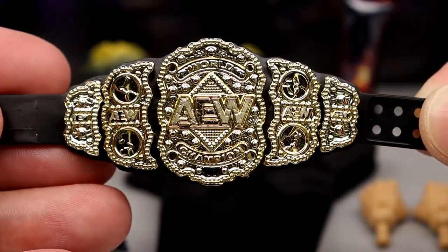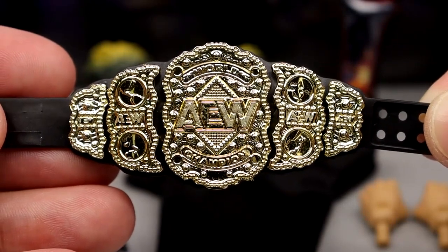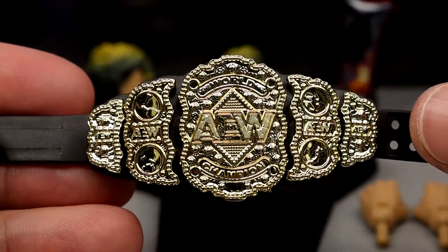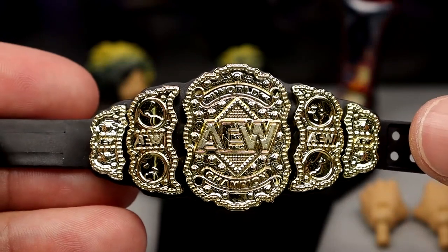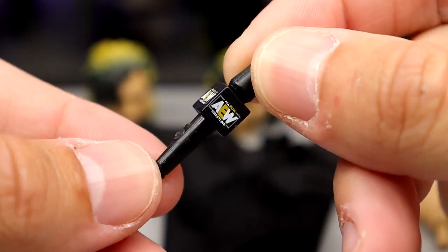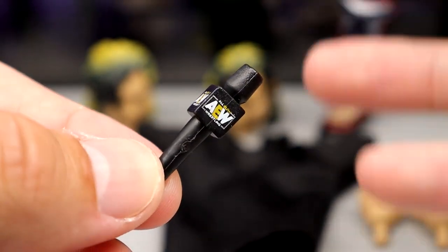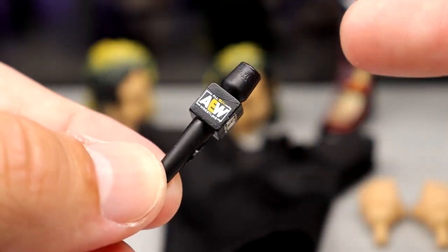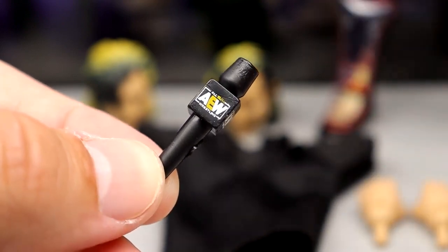First things first, you do get an AEW Championship — something we've seen many times before, but I like that it's included. It looks really good on card and you get a bonus championship. You're going to continue to get it and I'm all here for it. What would an AEW figure be without the blessed AEW microphone? It's an ongoing joke on the channel that they include one with every single figure, but it's a minuscule cost to include, so the more the merrier.